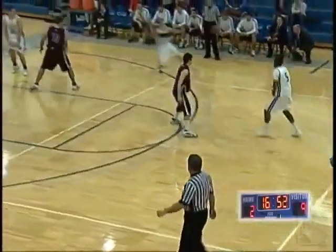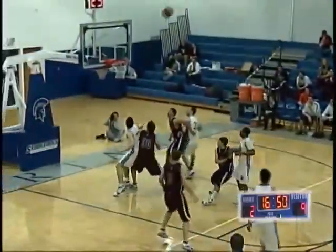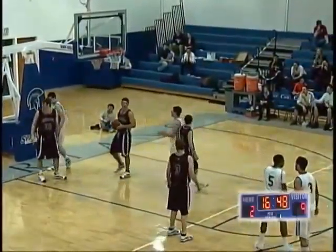Game two of a doubleheader tonight on WHK. We had the ladies at 6 o'clock. The men are now underway here in the 8 o'clock hour.